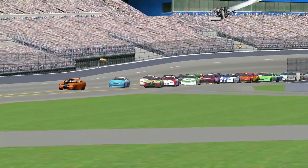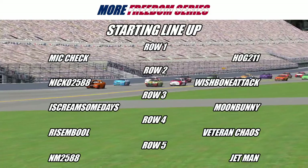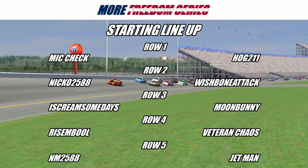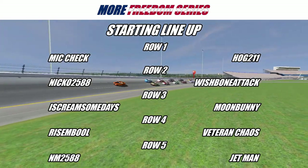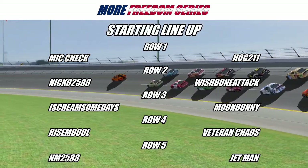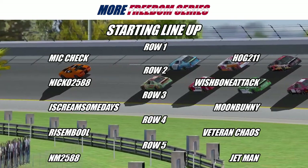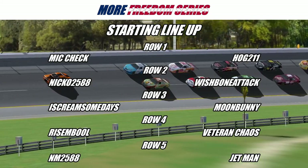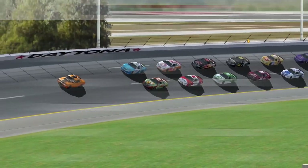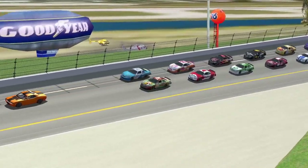As I get these cars wound up, let's go through your starting top 10 today. Starting on the pole will be the 799 of Mike Check. On his outside, the 211 of Hogs. Starting third will be the 96 of Nikko. On his outside, the 29 of Wishbone Attack. Starting fifth will be the 356 of Ice Cream Some Days. On her outside, the 8 of Moon Bunny. Starting seventh will be the 300 of Resemble. On his outside, the 40 of Veteran Chaos. Starting ninth will be the 88 of NM. And rounding out your top 10 will be the 49 of Jetman.